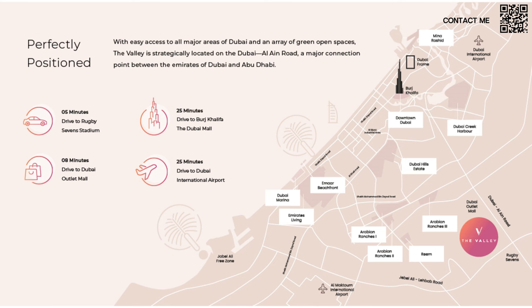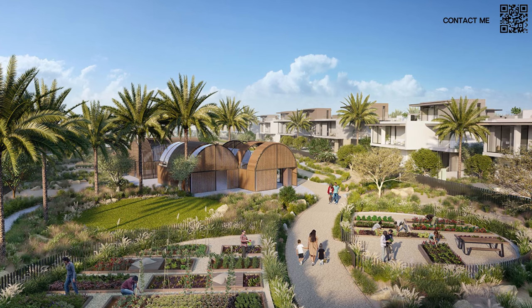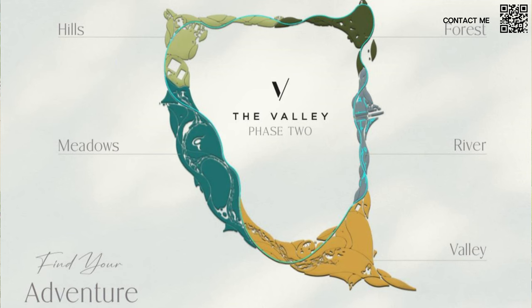Valley Phase 1, as you can see on the map, is along Al Ain Road. It is a massive plot where they have launched five, six, or seven communities. They also had everyone's favorite Farm Gardens — a large, village-style family community. And now, right next to this entire plot as you can see on the map, they are bringing Phase 2 of The Valley, featuring the Hills, the Meadows, Forest, River, and of course The Valley — all combined.